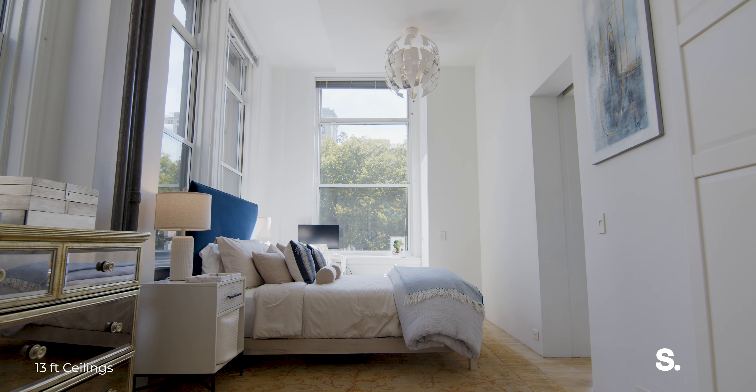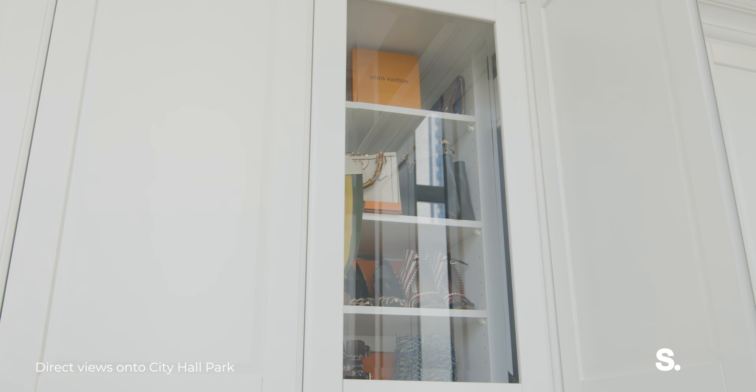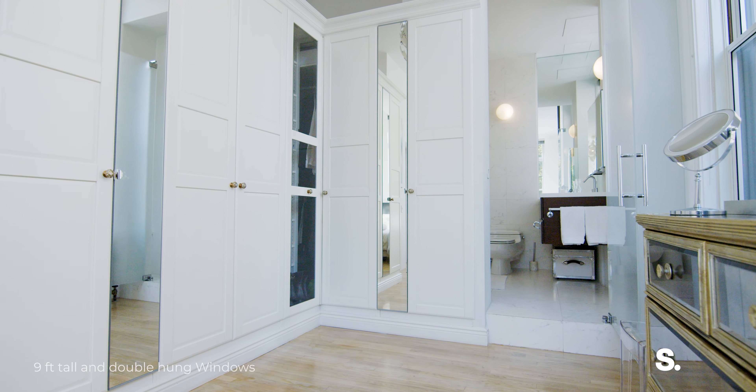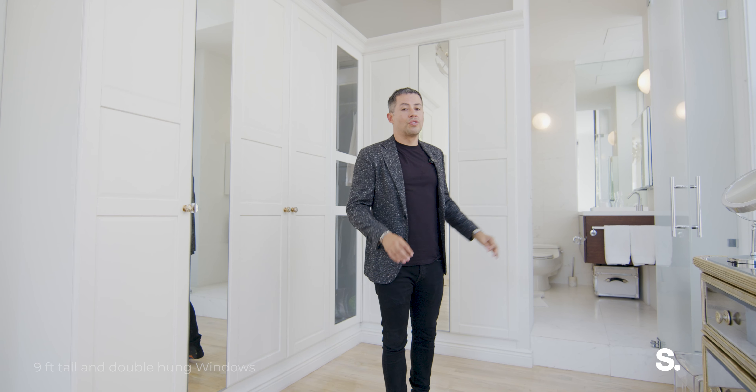My favorite room in the loft is the primary, which we're in right now, which features this customized dressing area, loads of storage, and your primary en suite, which has a deep soaking tub — a true retreat to get away from the hustle and bustle of New York City.